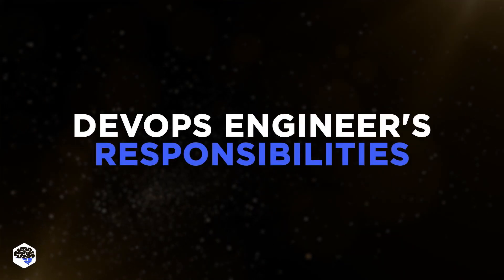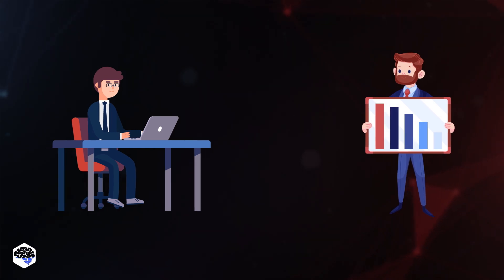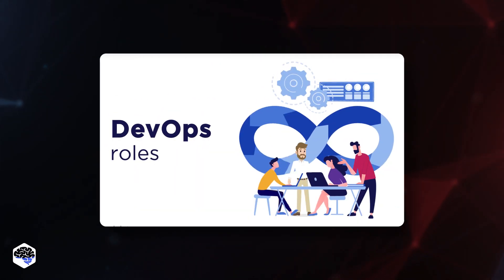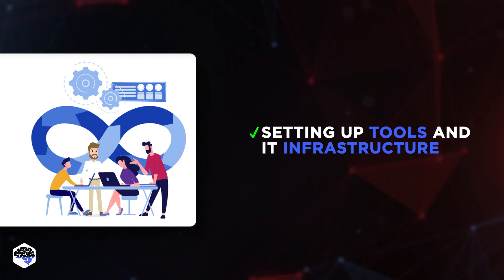What responsibilities does a DevOps engineer have? The DevOps engineer responsibilities can be described as a perfect fusion of technical and management functions. Some of the key DevOps responsibilities include setting up development, testing, and automation tools, and IT infrastructure.